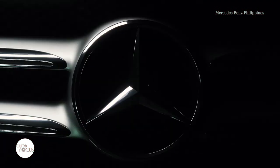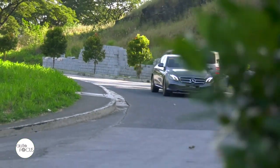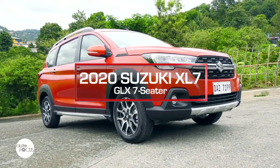Starting off with reviews of two vehicle models presently in the local market: a luxury midsize sedan from Mercedes-Benz, the E180 Avant-Garde, and a subcompact SUV from Suzuki, the XL7 GLX.